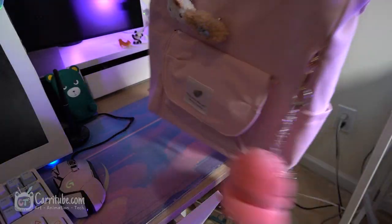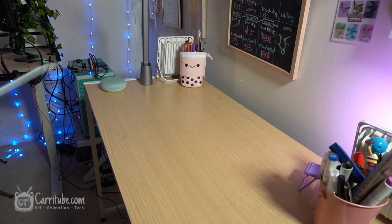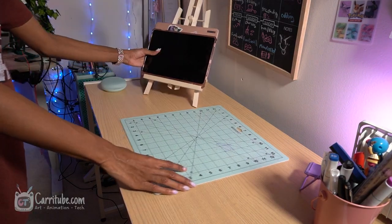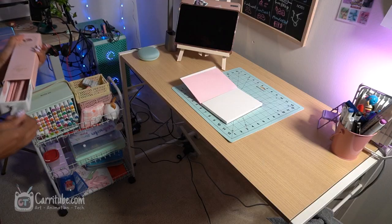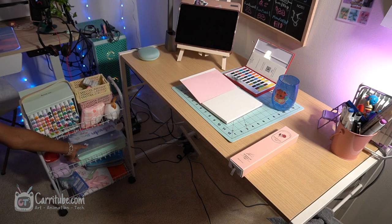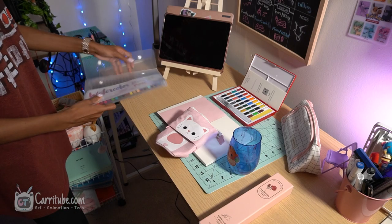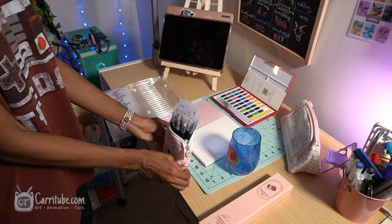This is me decorating the tote bag — look how cute it is. Now it's time to draw! I'm putting in my references and putting all the art supplies on this little art cart. We're bringing out the supplies. I'm using the watercolor supplies — I got a lot of watercolor stuff and they're pretty nice quality. I was a little bit rusty using them, so please don't judge.